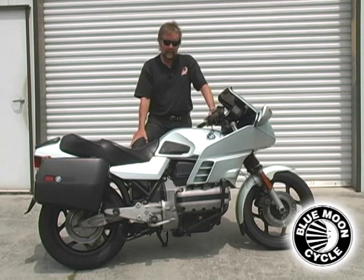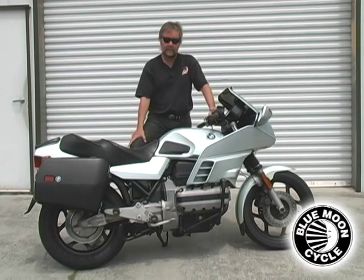When this motorcycle was introduced, it was styled by Hans Muth, and he was famous for the Suzuki Katana and the BMW R65 LS, and I think he had some influence on the BMW R90S as well.